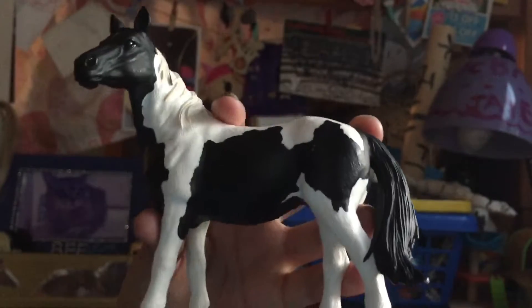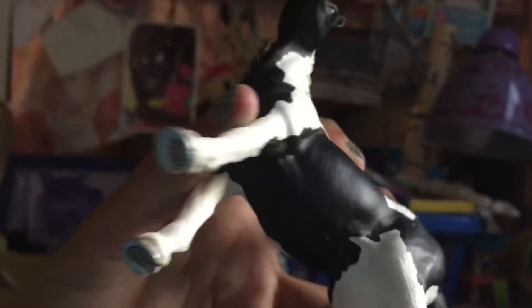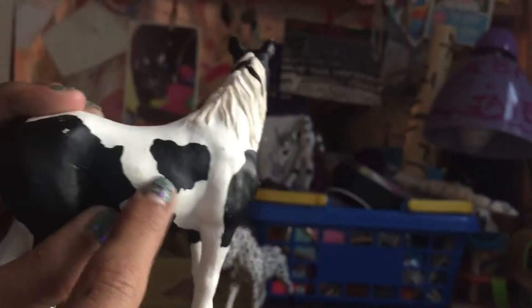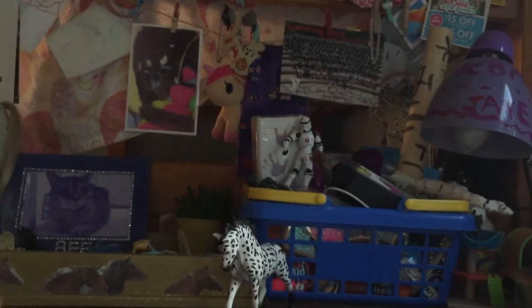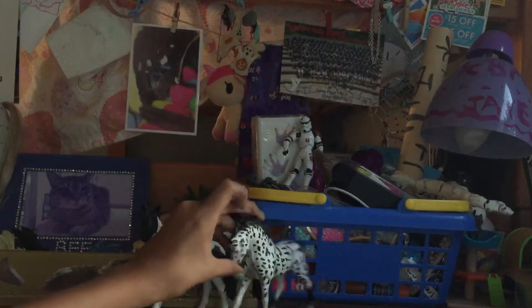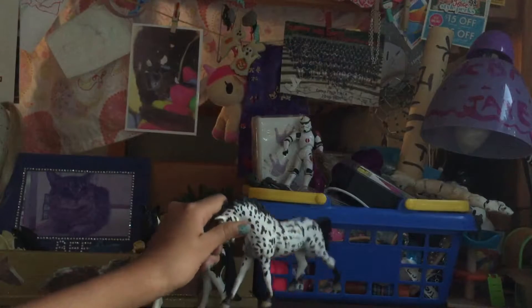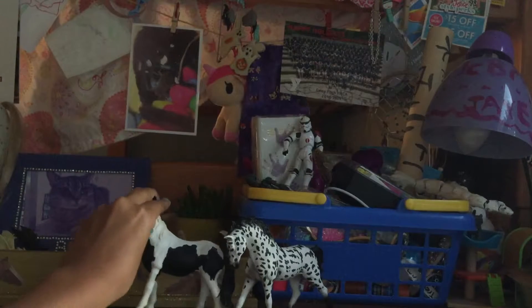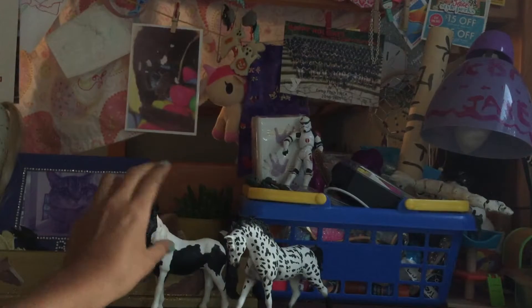This one I wish I got on Valentine's Day but I didn't, but I call her Valentine. She has shoes. I call her Valentine because when I saw her it was like a heart shape on her, kind of like a swirled heart. So I named her Valentine, and she is a girl — one of the two girls.